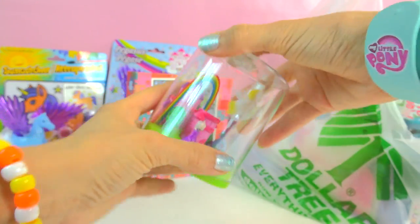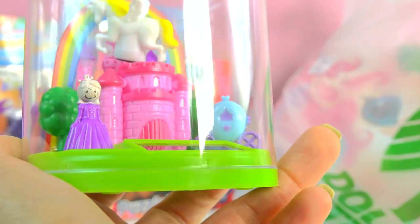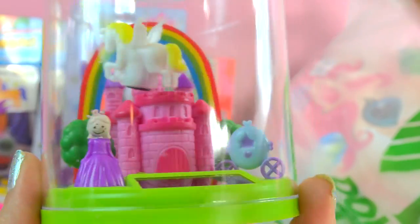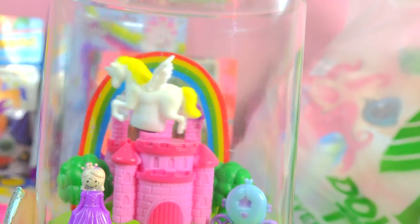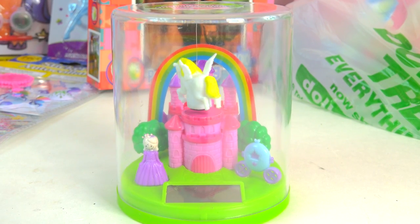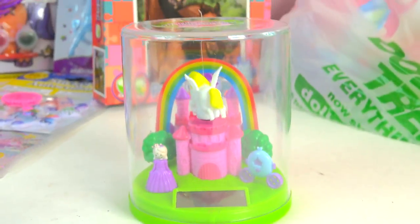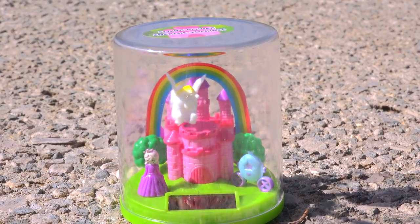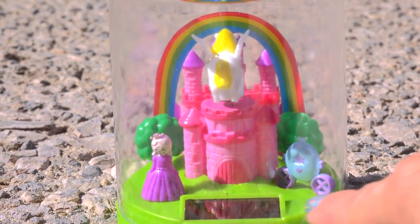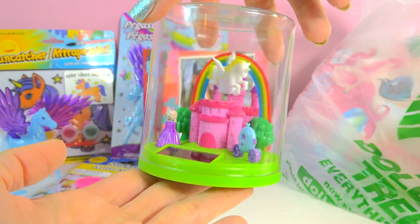You guys are going to think this is so super duper random, but look at this. It's actually a little scene inside of a little plastic tube — there's a little princess, she has a little carriage, there are some trees in the background, and she has a big beautiful pink castle with a massive rainbow going over it. And look at that little Pegasus — it's actually solar powered. I'm not touching this and she's slightly moving already. Whenever you put it outside in the sunlight, it actually moves even more like crazy. That little strip right there is absorbing all the solar. It will move forever and ever and ever. Totally, totally cool.